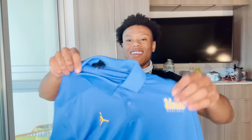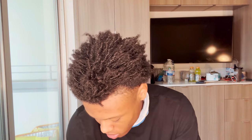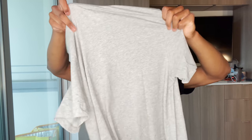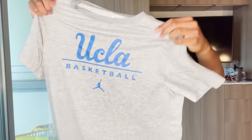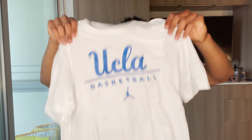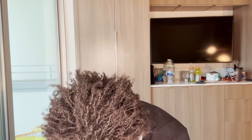We got a little Jordan polo — you see the coaches walking around in those a lot, really nice. Then we got our UCLA basketball t-shirt — this shirt feels really nice, the texture and material is super comfortable. We have it in gray and white — same exact shirt. I hope there's a black one too, but I think it might just be gray and white.